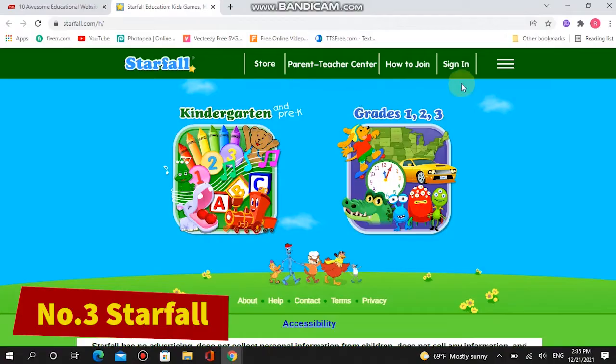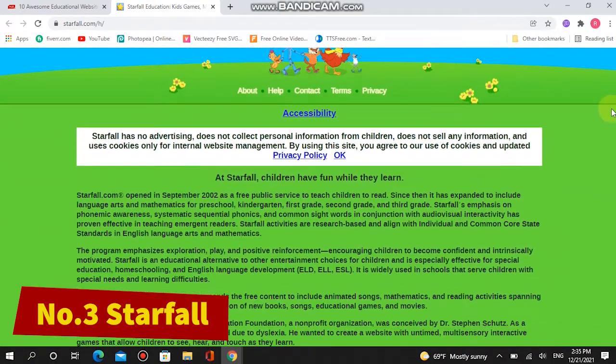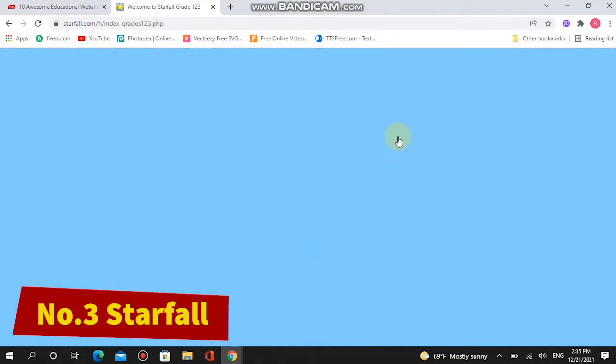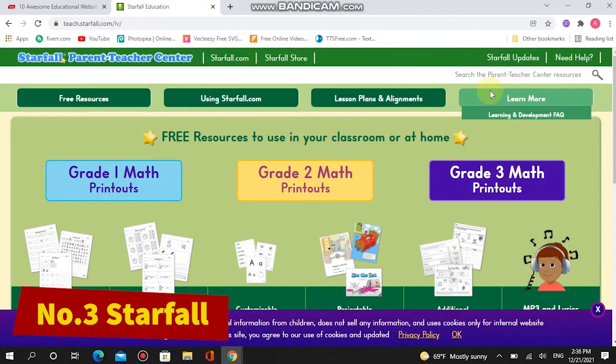Number three: Starfall. Starfall is a superb website for children in kindergarten and grades one, two, and three. There's no advertising anywhere and the content is all produced by a talented team of educators and creatives. However, some content is behind a paywall. Your kids will shape their reading, phonics, math, and more through a series of fun activities.